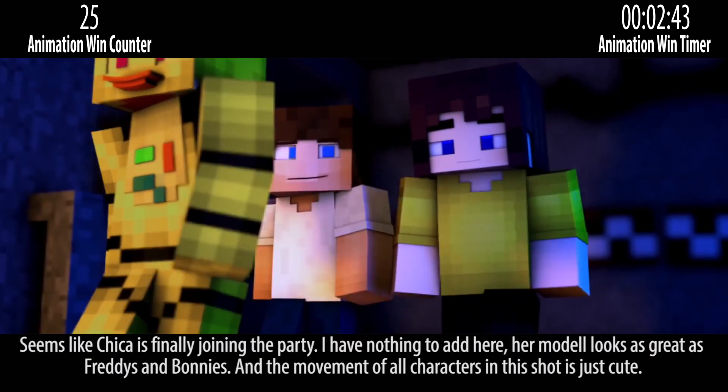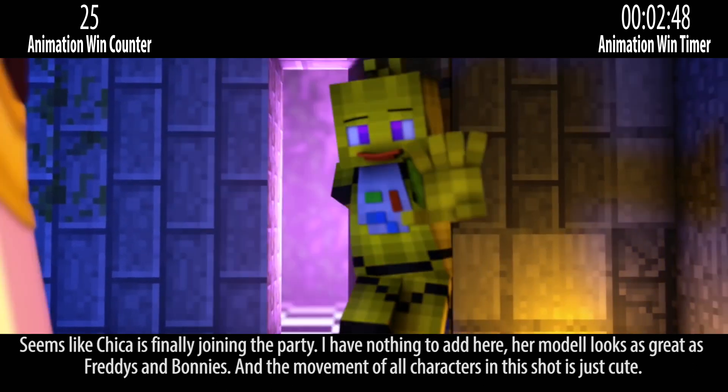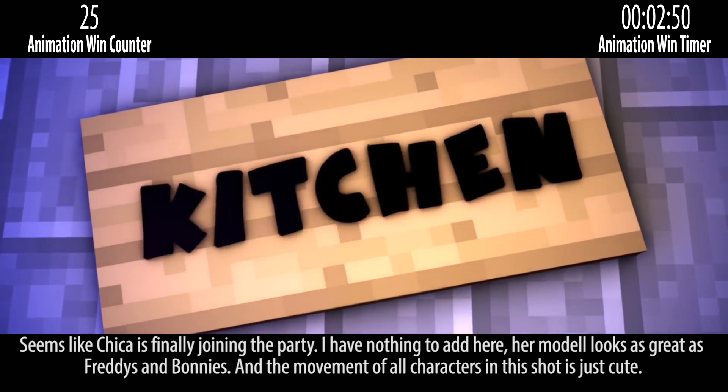It seems like Chica is finally joining the party. I have nothing to add here. Her model looks as great as Freddy's and Bunny's, and the movement of all characters in this shot is just cute.